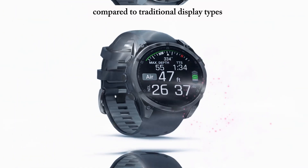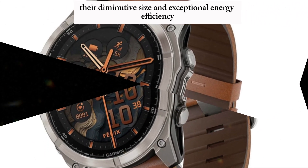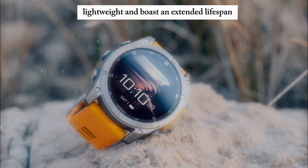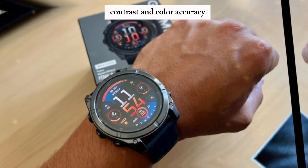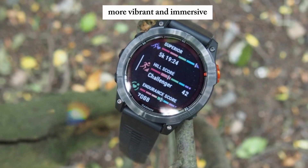Compared to traditional display types, MicroLEDs offer a multitude of advantages. Their diminutive size and exceptional energy efficiency enable the creation of devices that are remarkably thin, lightweight, and boast an extended lifespan. Furthermore, MicroLEDs exhibit superior brightness, contrast, and color accuracy, resulting in a visual experience that is both more vibrant and immersive.